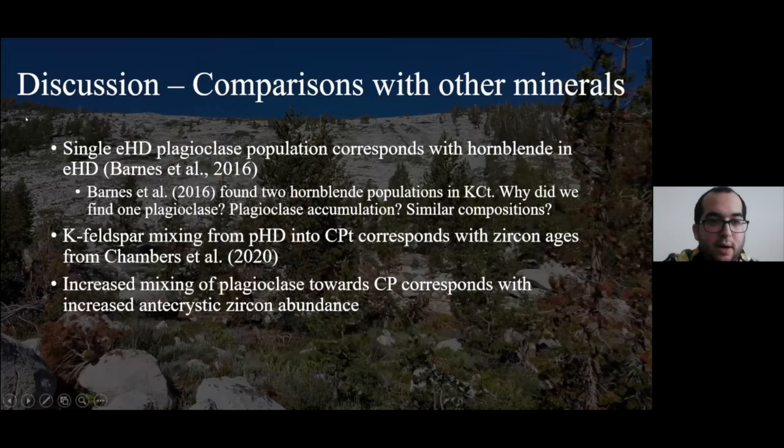Comparing with other minerals: the plagioclase compositions within Equigranular Half Dome are pretty much one composition, which agrees with hornblende as interpreted from Barnes et al. 2016. However, Barnes et al. 2016 did find two hornblende populations within Cathedral Peak transition, whereas we only found one plagioclase composition. It is possible that this composition only reflects Equigranular Half Dome, and maybe earlier plagioclases were formed but left away as cumulates, or it's possible that Kuna Crest and Equigranular Half Dome really just had a similar composition of plagioclase.